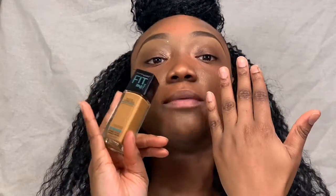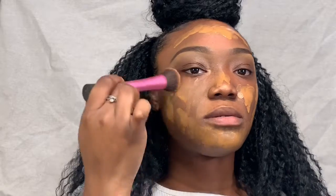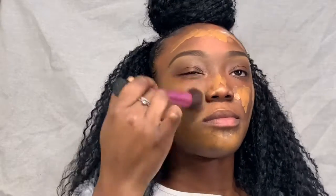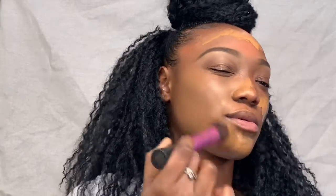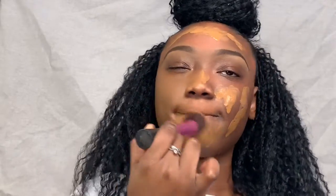I went and got a new foundation color and this is 338 Spicy Brown. Let's hope for the best. I'm just taking the Real Techniques Beauty Sponge and just pushing my foundation into my face. I think this is a cool color. I'm satisfied with it — let's just see how it settles.